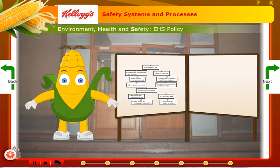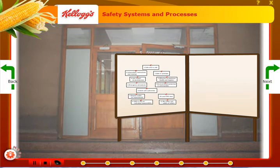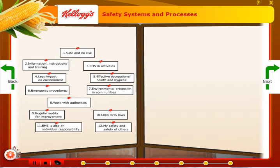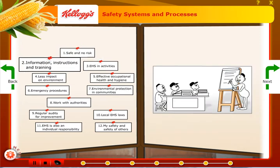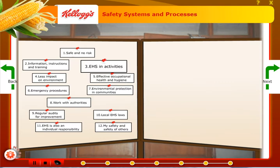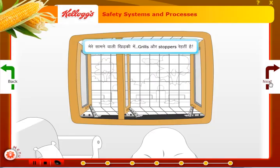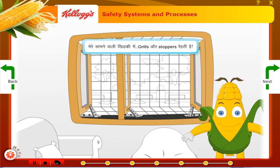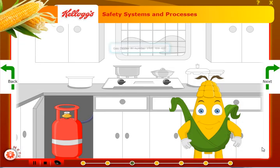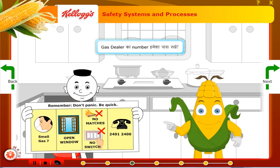Here, the mascot walks the learner through the environment, health and safety policy. To alleviate the dullness generally associated with the subject, the designers presented the policy with an easy-to-understand graphic, while the mascot explained it in simple, jargon-free language. Using subtle humour to liven up the content, the mascot shows the learners the tips and tricks for home safety. Pictorial representations and illustrations further aid the learning process.